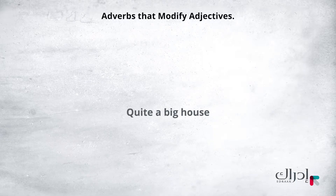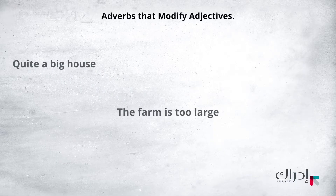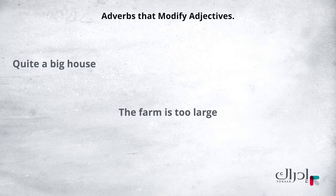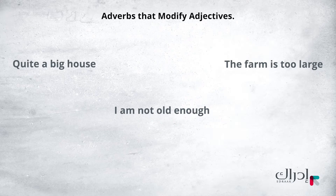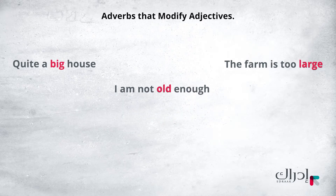Look at these phrases: quite a big house; the farm is too large; I am not old enough. In these examples, we see the adjectives big, large, and old.